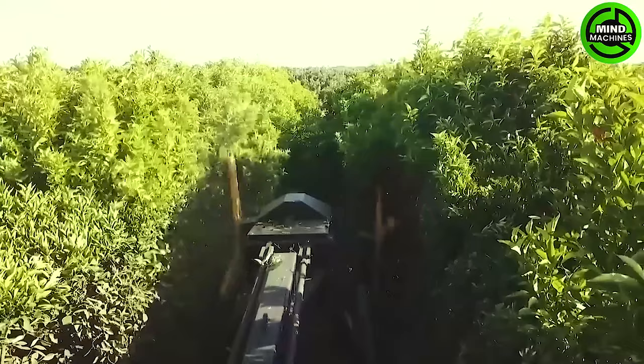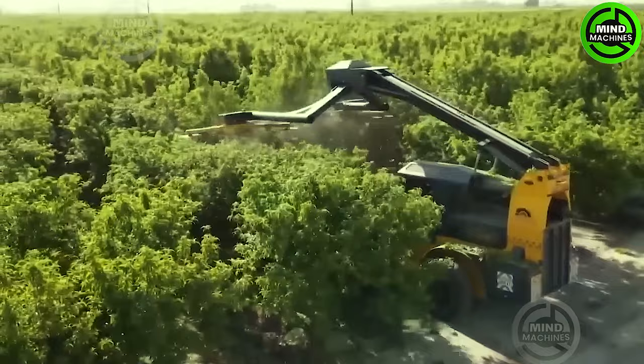The Toll Inc. Cross Hatcher is a fast and efficient tree trimming machine designed for use in orchards, vineyards and other agricultural settings.